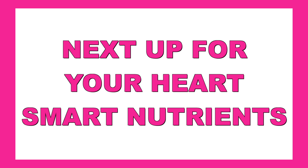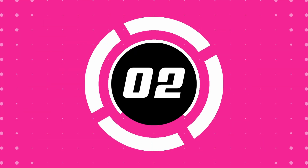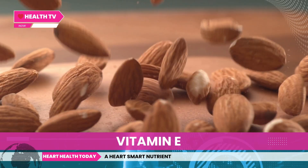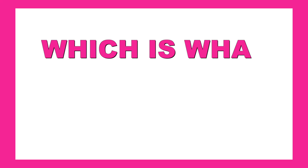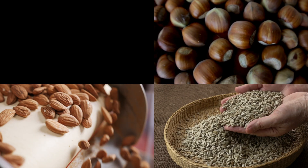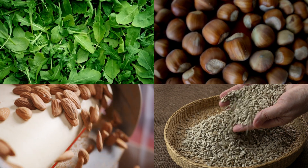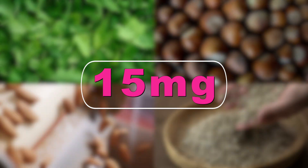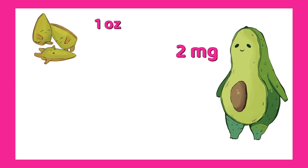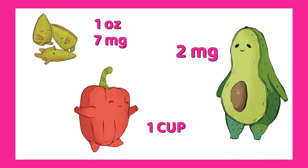Next up is vitamin E. Vitamin E protects your cells and may help prevent LDL cholesterol from oxidizing, which is what kicks off artery damage. You'll find it in nuts, seeds, and leafy greens. You need about 15 milligrams a day. Half an avocado gives you 2 milligrams, one ounce of sunflower seeds gives 7 milligrams, and one cup of chopped red bell pepper gives 2.4 milligrams. That's more than enough with a single meal.